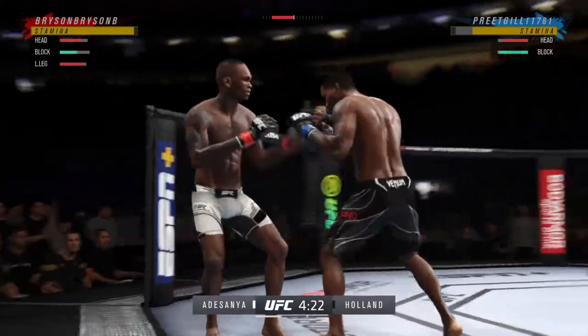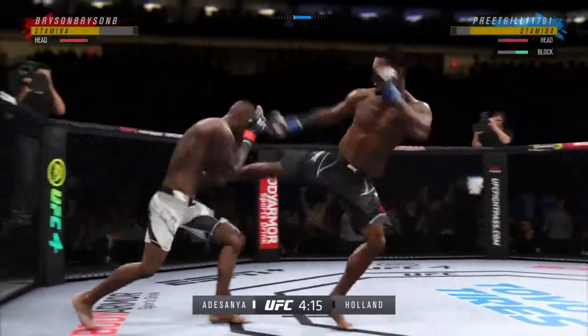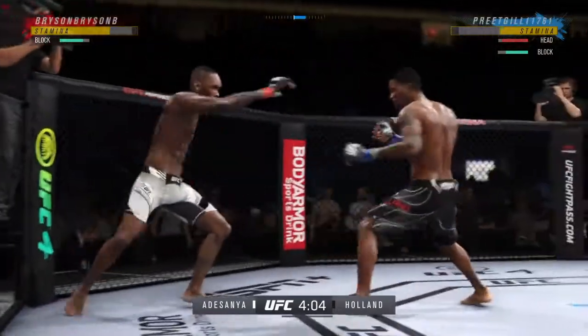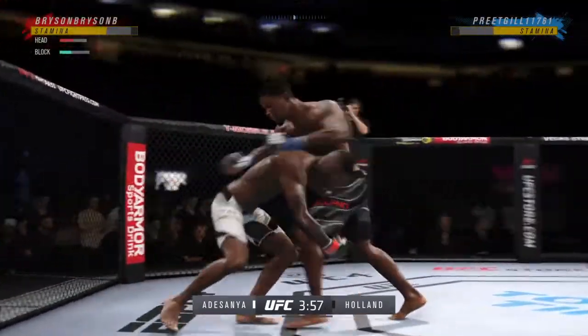Home to some of the biggest UFC events ever — UFC 200, Conor McGregor versus Khabib Nurmagomedov. This place has been the home of some of the biggest UFC fights in history. Tonight, you get to take the same walk to that octagon to try to make your mark on the sport.